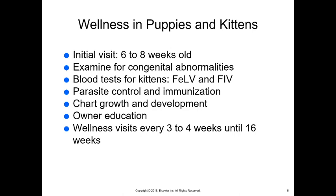We also want to do parasite control and immunization — vaccines and medication to decrease parasites. Almost all kittens and puppies will have parasites in their system when born or shortly after, so starting to deworm them early is not unusual. We'll chart their growth and development, which is particularly helpful for clients. Education is huge — most of our initial puppy and kitten visits do last a little bit longer, and most of that time we're doing owner education.